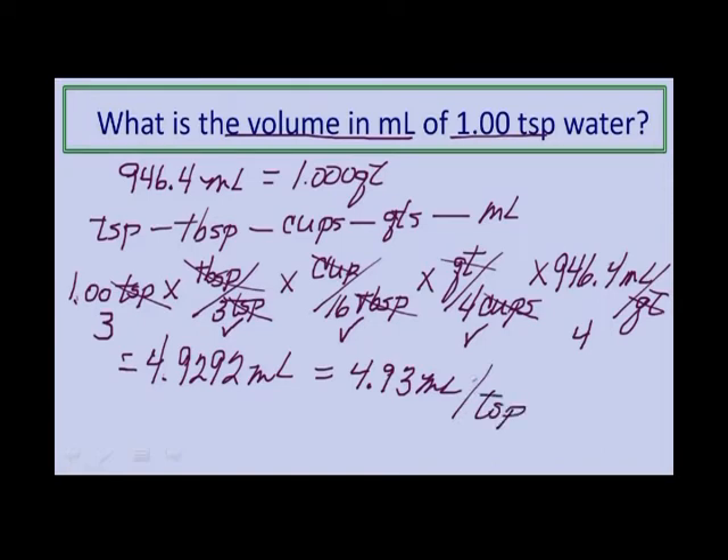You sometimes see a teaspoon advertised as approximately 5 milliliters, and that's good for an approximation — but 4.93 milliliters is our precise answer.